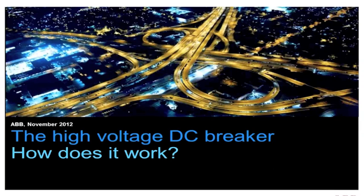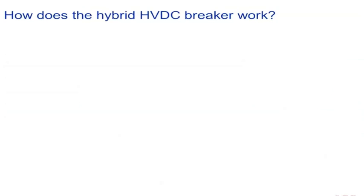The hybrid HVDC breaker is capable of interrupting an amount of power equal to the output of a large power station, or the consumption of about 2 million Europeans. So how does it work?